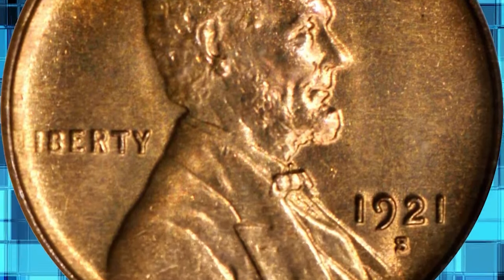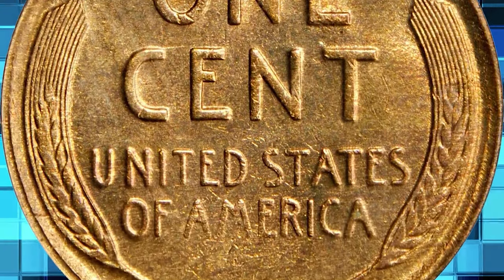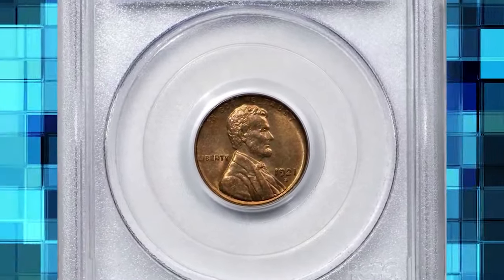Though Lincoln cent specialists are well aware, the casual bidder would be surprised by the relative dearth of gem red examples of the 1921 S in today's market. This is a better produced, better preserved example and it ended up selling for $26,400.